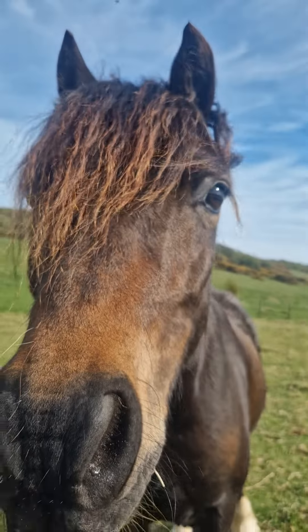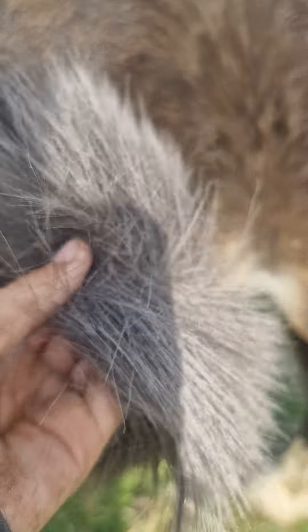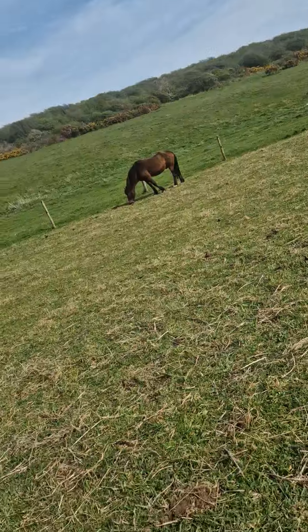This is Zion. He's a boy and he's a pony. He's molting a lot — look at all of that. He likes the camera, he likes attention. It's so satisfying to pull it all off.